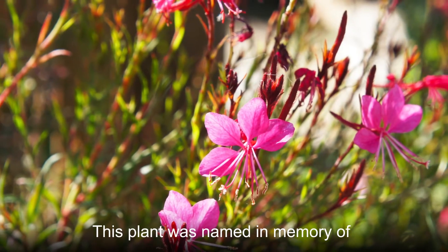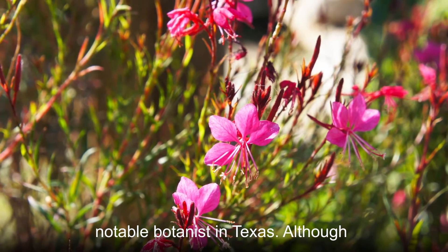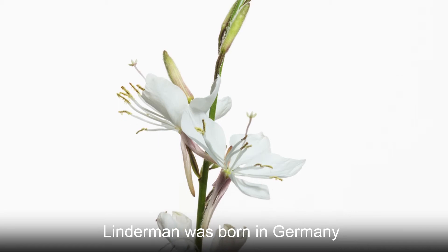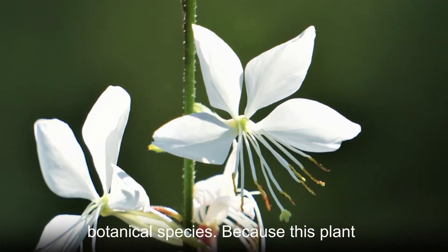This plant was named in memory of Ferdinand Lindheimer, who was a notable botanist in Texas. Although Lindheimer was born in Germany, he moved to the United States, where he collected and studied many botanical species.